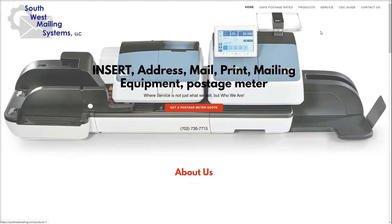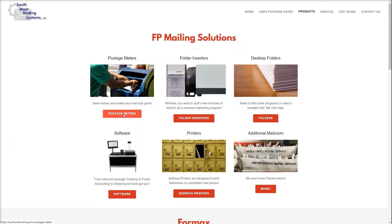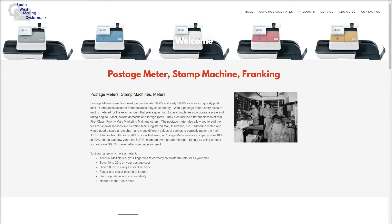It's also very, very easy to use. I'm going to switch over to our website and go through the four different types of postage meters that are available. We're going to use the Southwest Mailing Systems website to explore the different types of equipment. Specifically, we'll be talking about the FP Mailing Solutions postage meters.